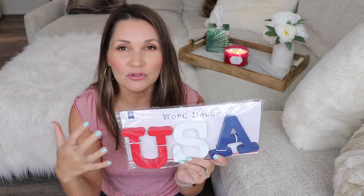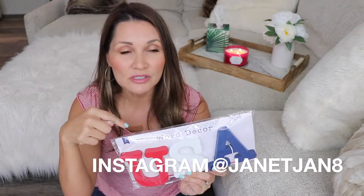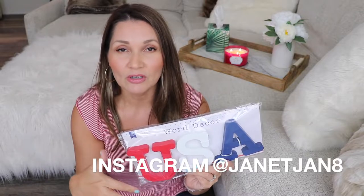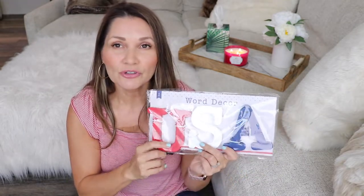I'll probably share where I put it — if I don't make a video of it, follow me on Instagram (I'll leave my name below). I post stories all the time, so I'll probably post about my barbecue. Anyway, back to this — three dollars, I thought it was just super cute and I love it.